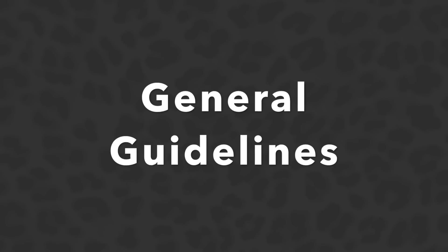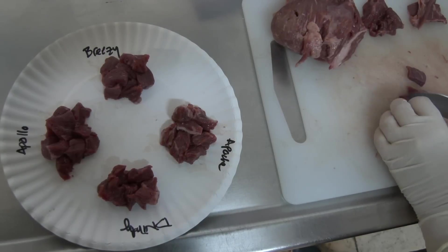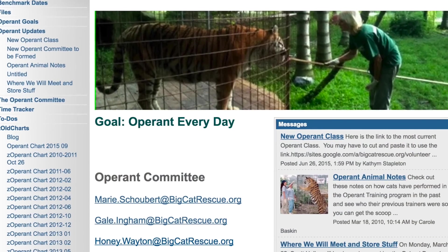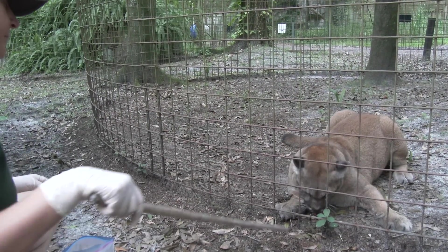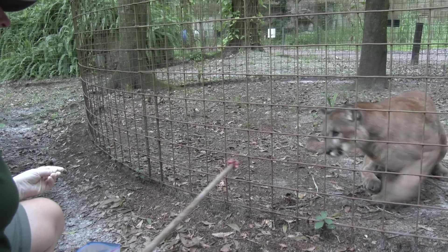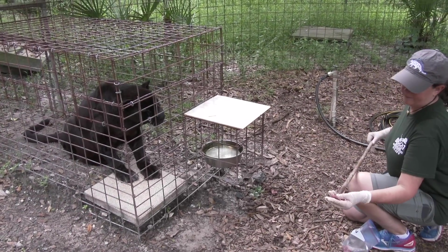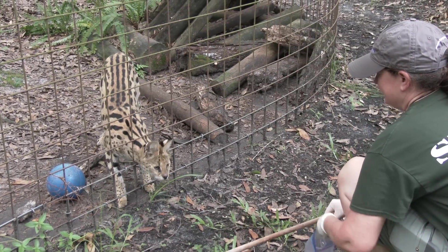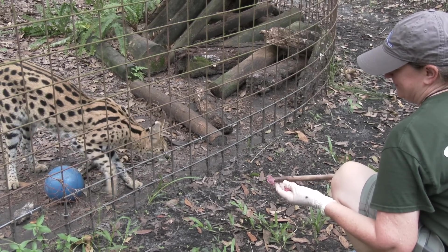General Guidelines. Always check with the coordinator prior to planning a session. Training sessions should be well planned out before starting and logged on the operant site on the .me site. Training sessions should be short. If an animal acts aggressively towards any trainer, it is the trainer's responsibility to discontinue working with that animal and to report the incident to the coordinator. Use only approved verbal signals and hand signals. 'No' is never to be used during training sessions. Never draw attention to errors.